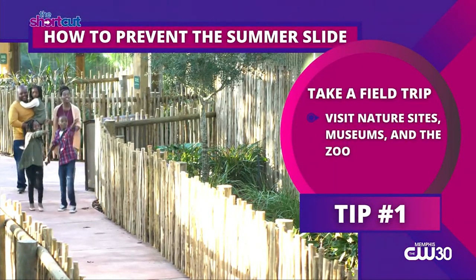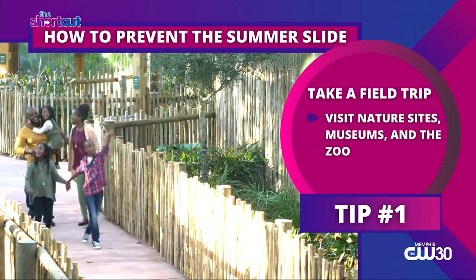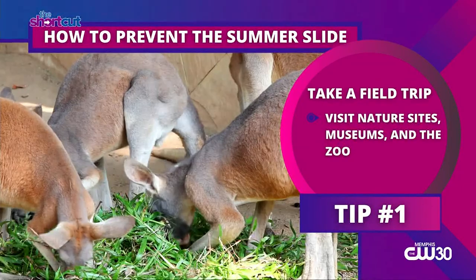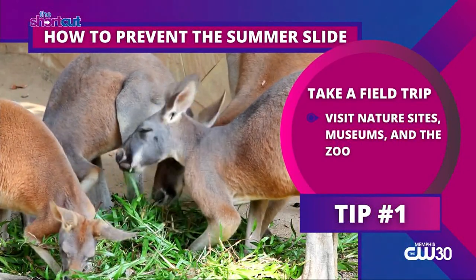First, take a field trip. Learning can be fun. Visit nature sites or local museums and afterwards ask them to share what they learned. You can also visit the zoo and print off an animal checklist for them to mark off as they see them.